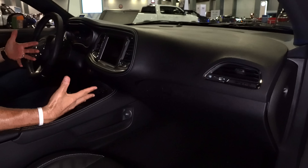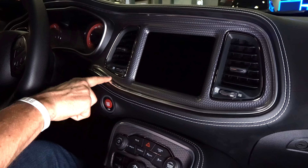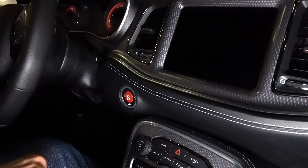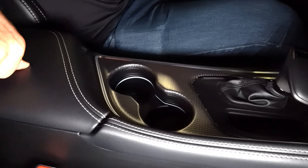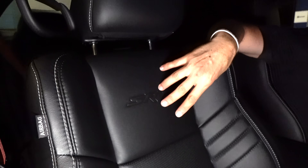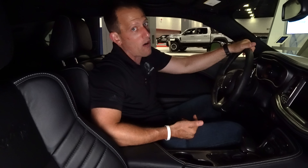Everything else is laid out exactly the same. You have the bright red start/stop button, the TorqueFlight 8-speed automatic shifter to help launch down the drag strip, two cup holders, and premium material on the armrest. The seats are soft as can be — these aren't seats for a road course, but for a drag strip they're very nice. The leather with the SRT and Hellcat logo is perforated all the way down with nice bolstering. The passenger seat is manual and the driver's is electric, and both are heated and ventilated.